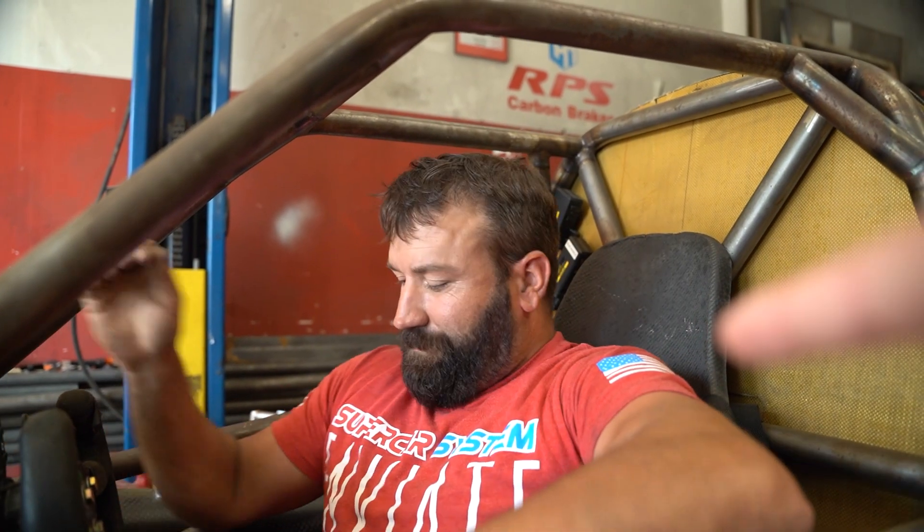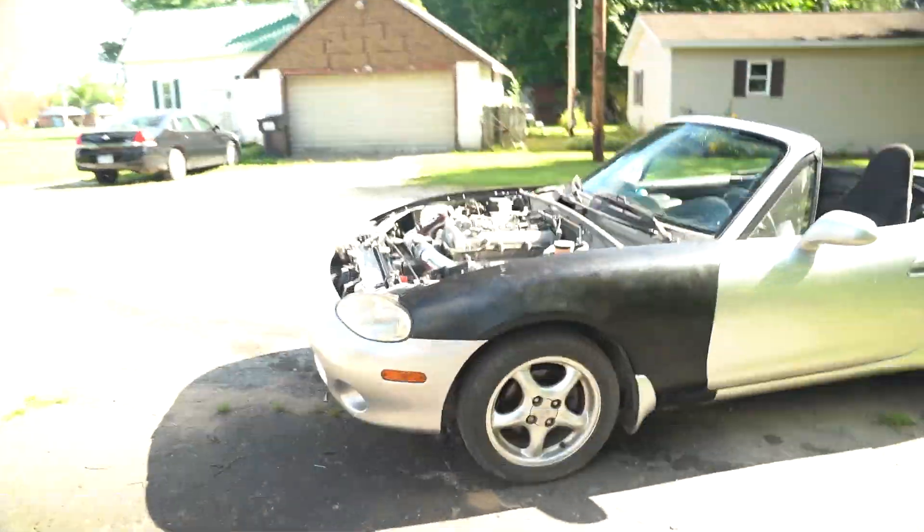Second pull done - it made a little more power with some timing added. With somewhat of a grip it still kind of spins up top but that's fine. I only put two degrees in - we're still at about 17 degrees at seven pounds of boost. I'll leave it there.